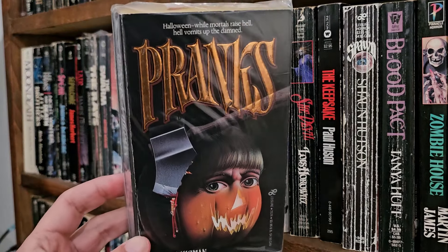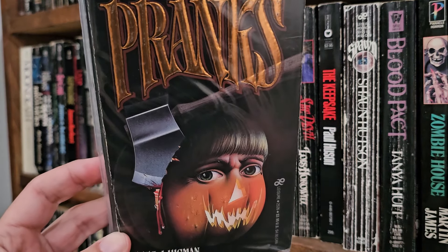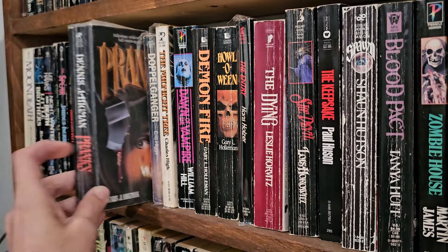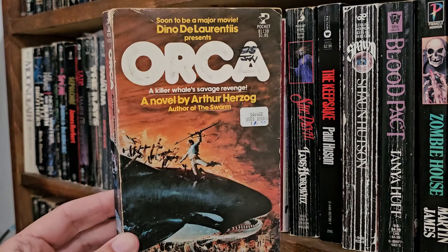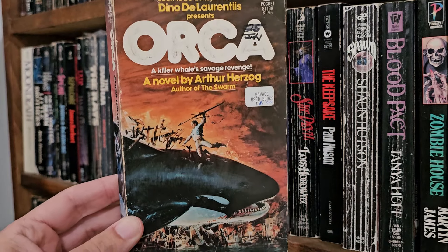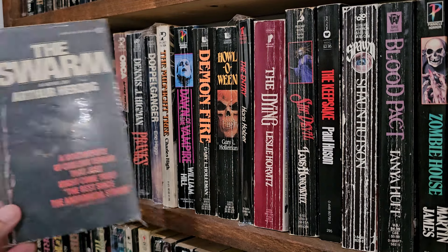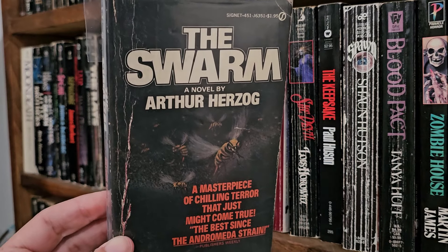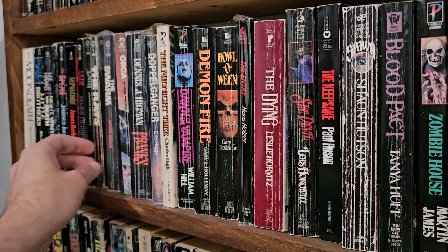Here's another pumpkin-ish cover — Pranks: a girl with a hatchet in her head, half pumpkin face. I have not read that one. Orca, novel by Arthur Herzog — poor killer whale. Swarm, also by Arthur Herzog — it's like he was into animals-attack horror. This is the bees. It's the bees knees.